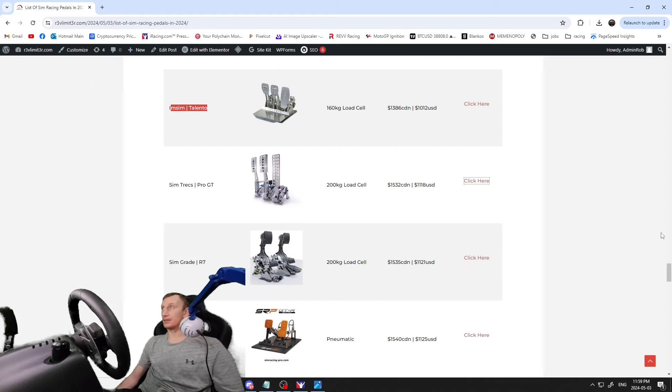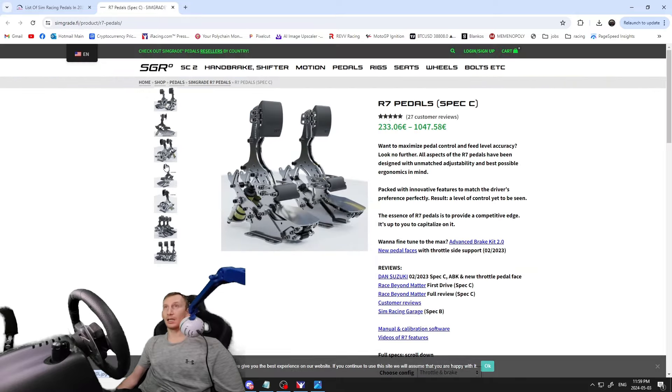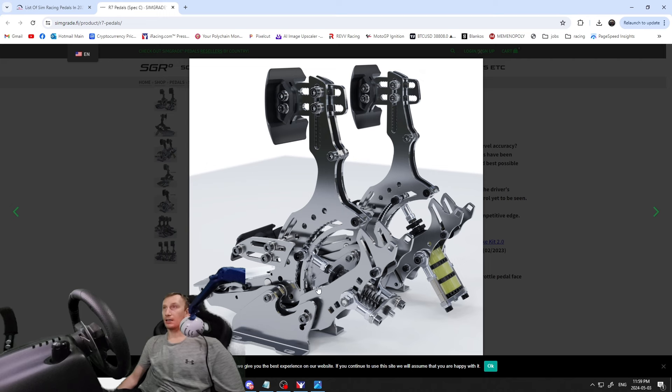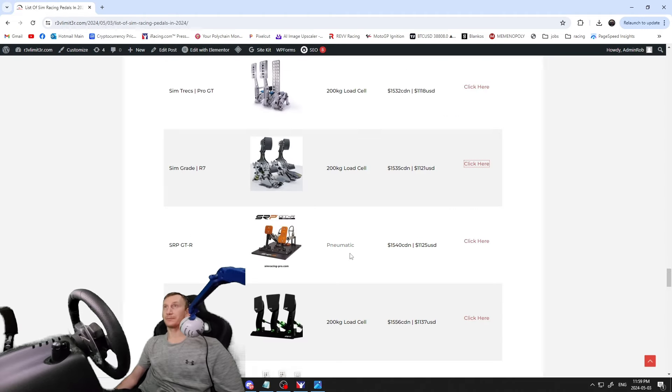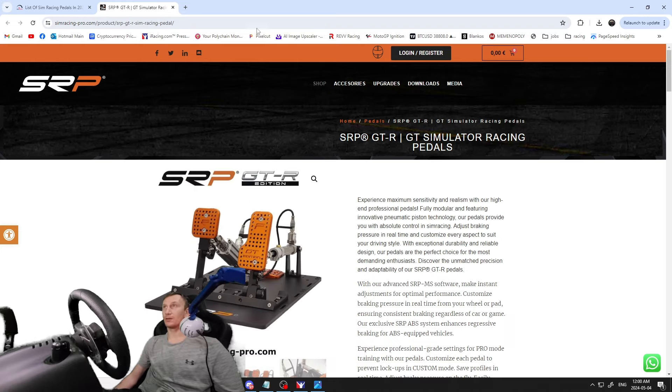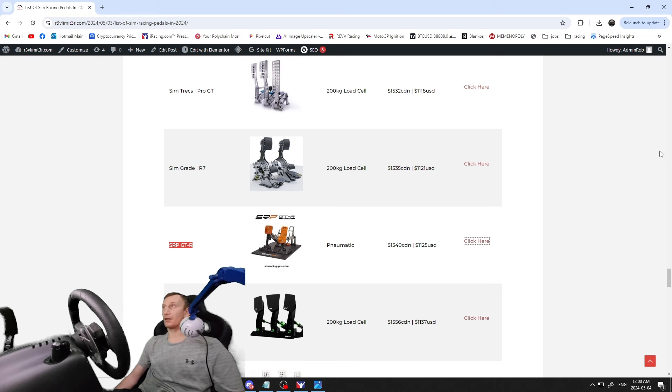The SimGrade R7s — $1,535 Canadian / $1,121 USD, 200 kilogram load cell. These things look like they were built for a robot — super fancy, lots of adjustments depending on your cockpit setup and who's using the rig. Really cool design. Then the SRP GTRs — pneumatic pedals, $1,540 Canadian / $1,125 USD — super fancy looking. Check them out if you're interested in newer pedal technology.